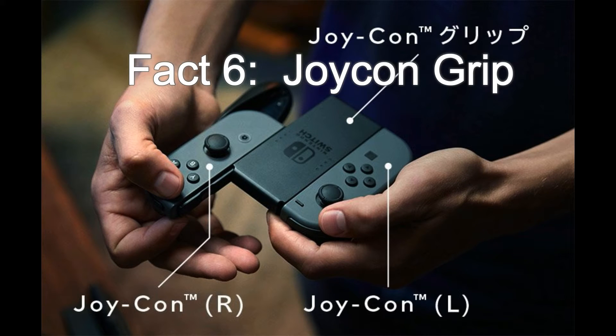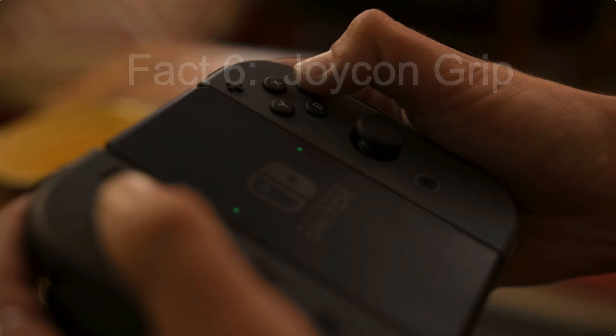Fact six is the Joy-Con grip. The center part is called the Joy-Con grip, and the two controllers on the side are the Joy-Con left and right. When you slide them all together, you get a Joy-Con grip like a full controller with an adapter in the center.